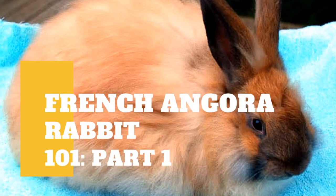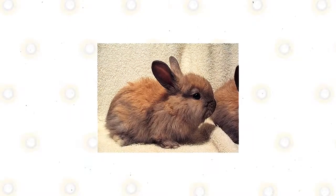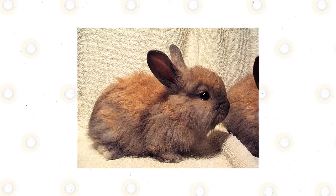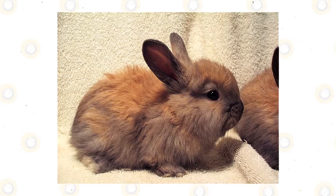The French Angora Rabbit has a commercial-type body and a strong, sturdy frame. Unlike their English counterparts, French Angoras do not have facial furnishings. They can have minor tufting on the rear legs, with the rest of their bodies being covered in coarse guard hair and crimped under wool.